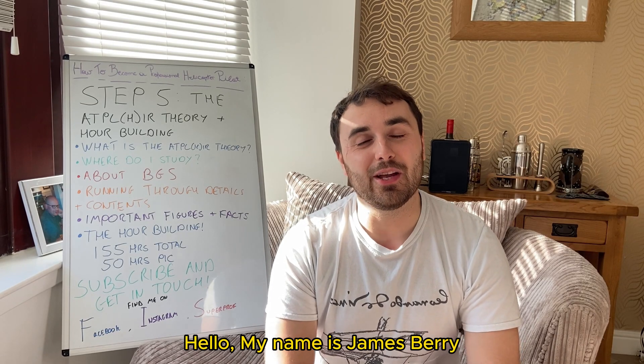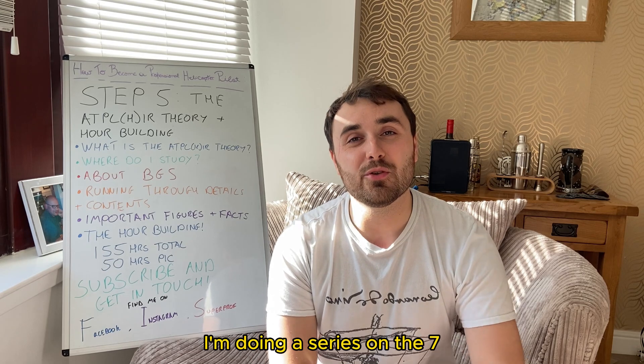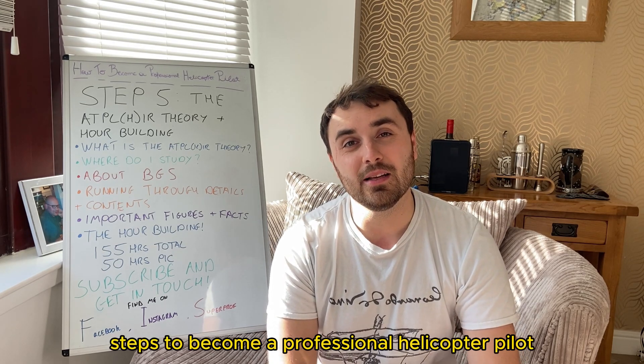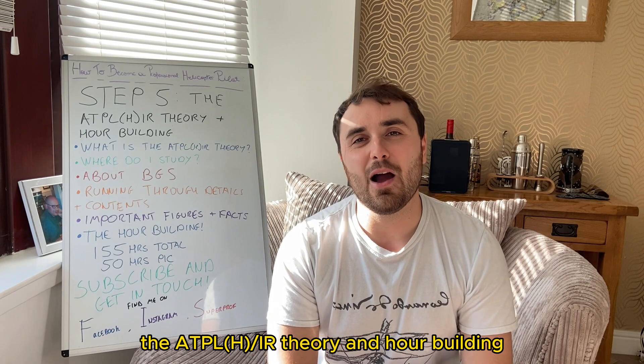Hello, my name is James Berry. I'm a helicopter pilot and instructor working in the UK. If this is your first time watching my videos, I'm doing a series on the seven steps to become a professional helicopter pilot, and today we're looking at step five: the ATPLH IR theory and hour building.